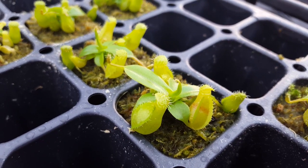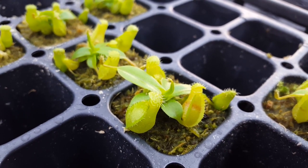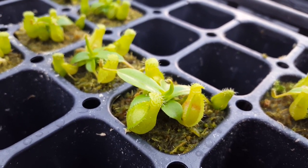Hi everybody, it's Devin here at Predatory Plants. I want to look at a few of our newer house-made hybrids that we've been selling in the last couple of months. We've got a lot of little guys in plugs, and we've also got some bigger ones here and there.